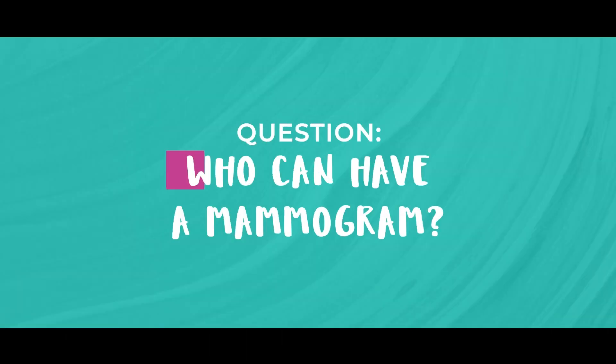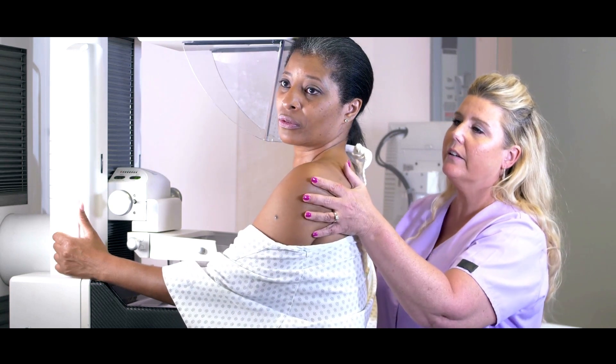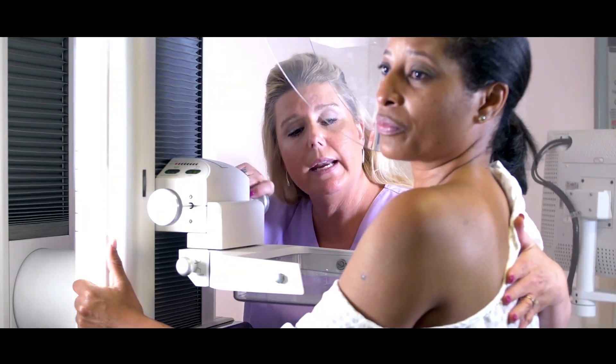Number four: who can have it? Mammograms are usually done on those over the age of 40 years old. The reason for this is that young people's breasts are quite dense, and so mammograms are not particularly helpful in picking up abnormalities in dense breasts.